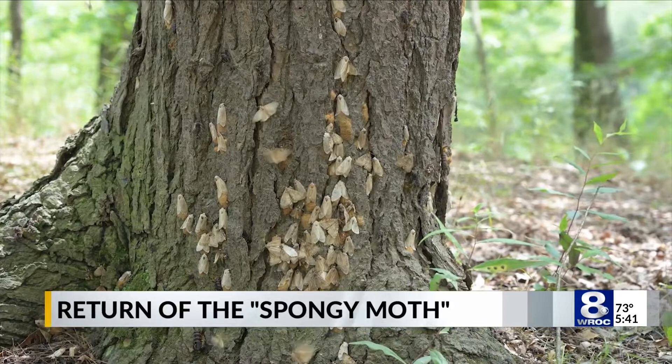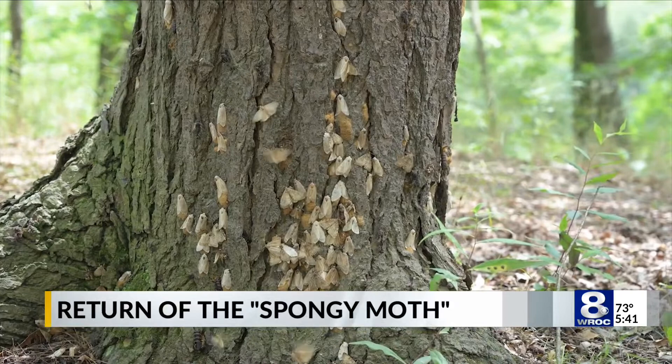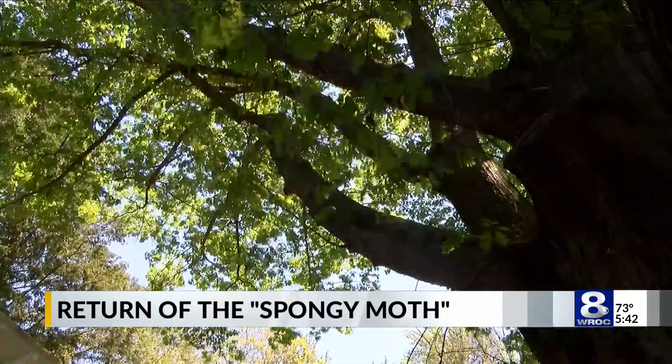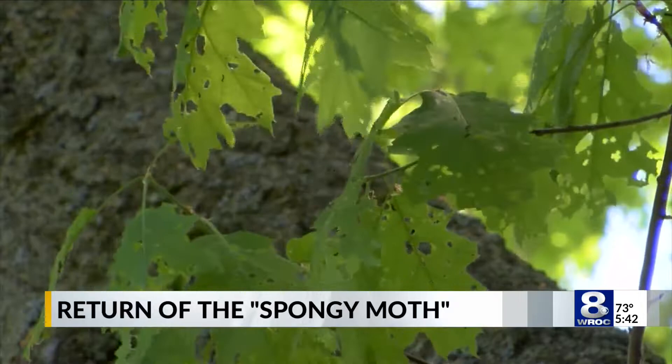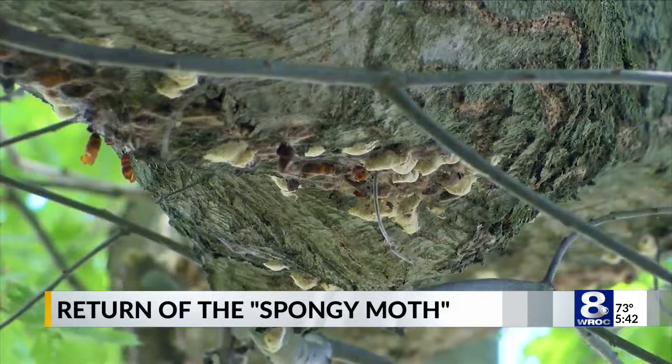The spongy moth, previously known as the gypsy moth, is an invasive species we all became especially familiar with back in 2021, where high populations of the caterpillars were causing damage to leaves and foliage across the state and creating a nuisance to local parks and backyards. As DEC forester Rob Cole explains, we're not done seeing the moths quite yet.